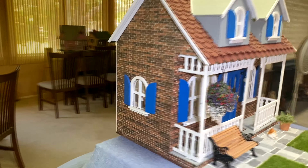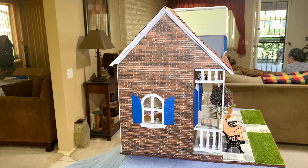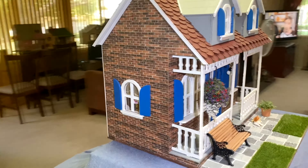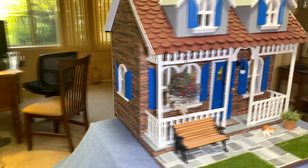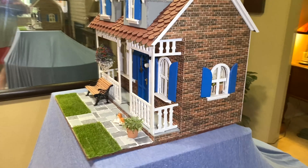I wanted to do like a slate walkway to fill the front up, so I went on YouTube and I found Kat and she showed how you can make these walkways out of egg cartons. It's easy and it really came out nice.